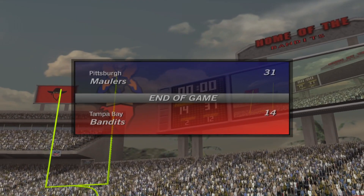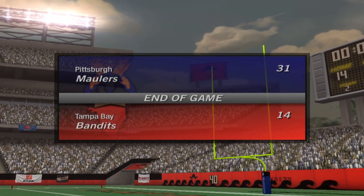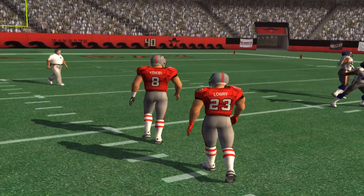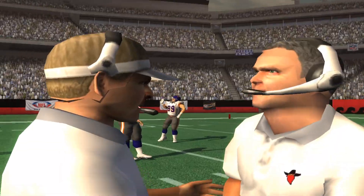This game reaches its conclusion with the final score: Pittsburgh 31, Tampa Bay 14. Thank you for attending today's ball game. Please drive home safely. We'll be right back.